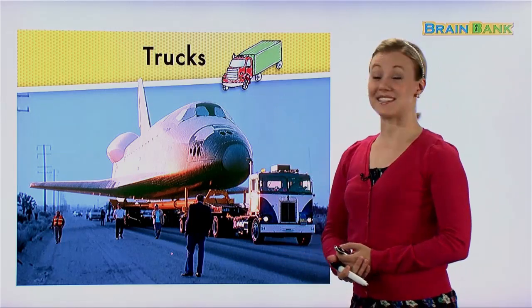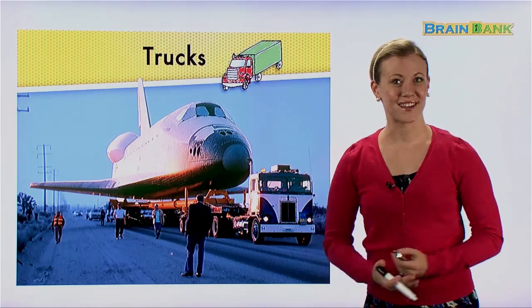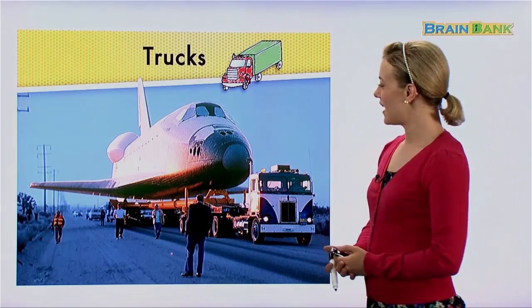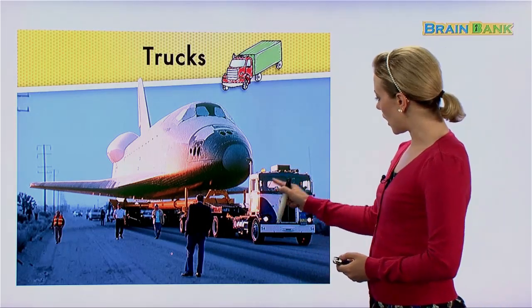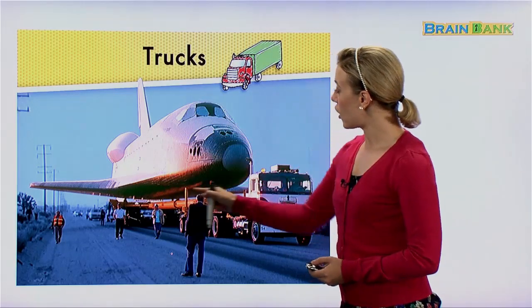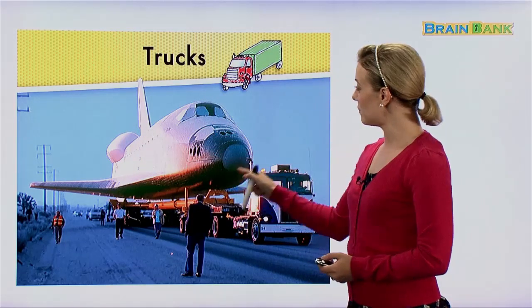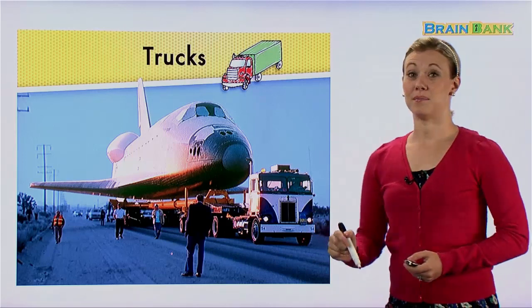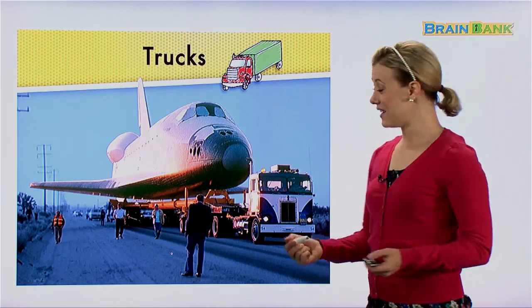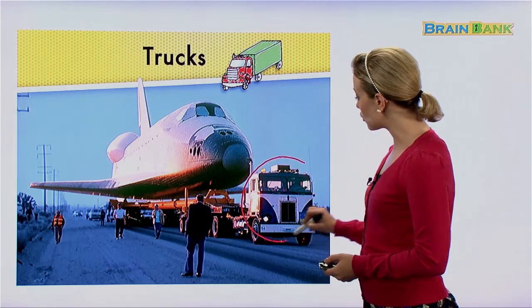Once again — Trucks. The title of this book is Trucks. We are going to talk all about trucks today. Now here is a truck. Maybe you didn't see it because there is a large airplane in the middle of the picture. But if you look closely, the airplane is actually being carried by the truck.